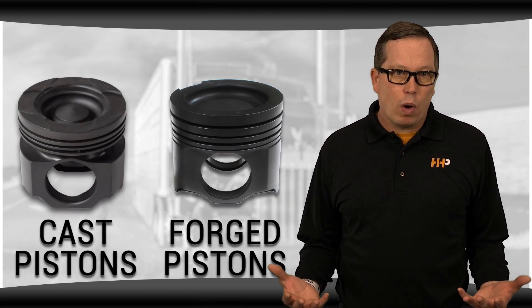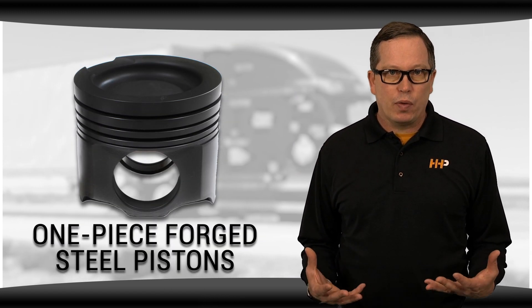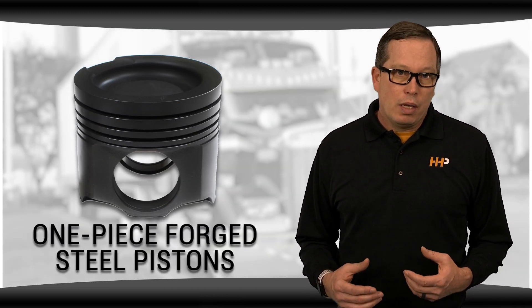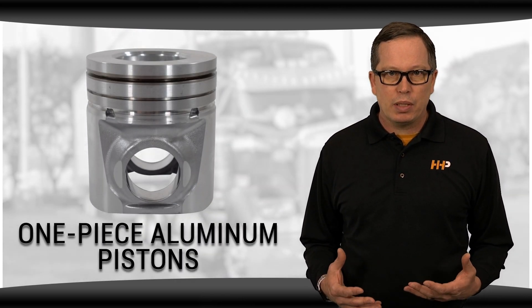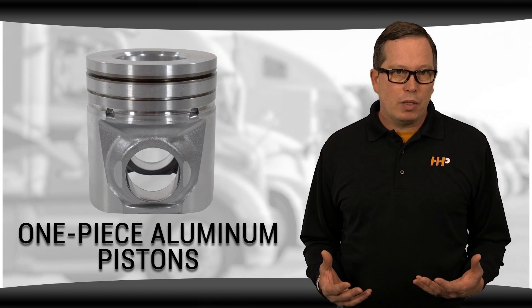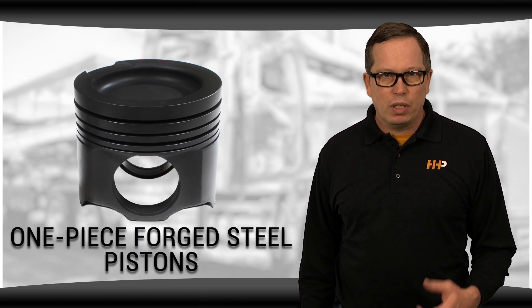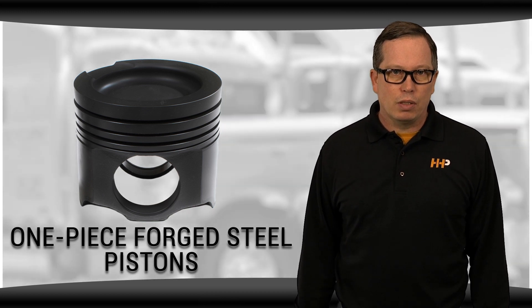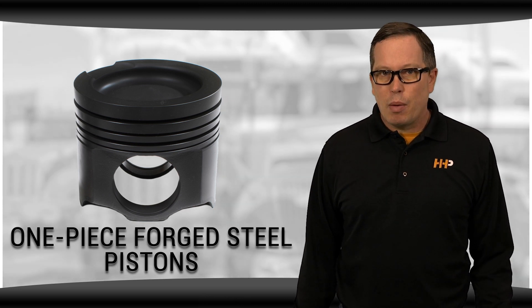Pistons have had to change through the years to meet the different demands of changing engines. Both cast and forged pistons have been around for quite a while. When we started to get into the EGR engines, we started to see the one-piece forged steel piston emerge. Prior to that, we saw a lot of aluminum pistons. But then manufacturers realized the pistons needed to be stronger to keep up with the demands of the engine, so they moved to a steel crown and aluminum skirt. Those pistons evolved into the one-piece forged steel pistons, which we typically see in EGR engines like the 14-liter Detroits, C15 Acerts, C13 Acerts, and Cummins ISX.